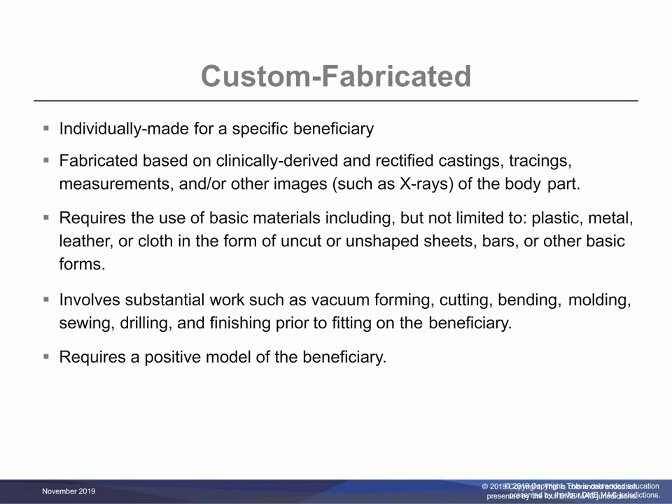A molded-to-beneficiary model orthosis is a particular type of custom fabricated orthosis in which either an impression of the specific body part is made, usually by means of a plaster or fiberglass cast, and this impression is then used to make a positive model, usually of plaster, of the body part. Or, detailed measurements are taken of the beneficiary's torso and are used to modify a positive model selected from a large library of models to make it conform to the beneficiary's body shape and dimensions. Or, a digital image of the beneficiary's torso is made using computer CAD-CAM software, which then directs the carving of a positive model. The orthosis is then individually fabricated and molded over the positive model of the beneficiary.